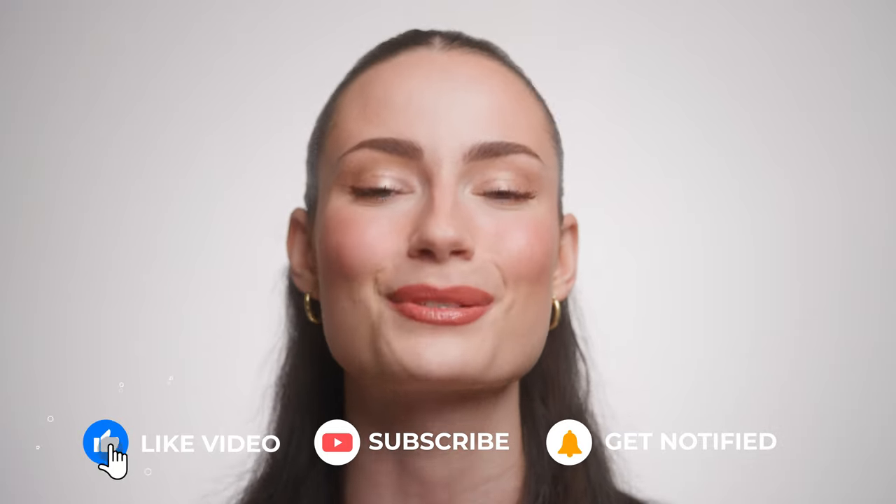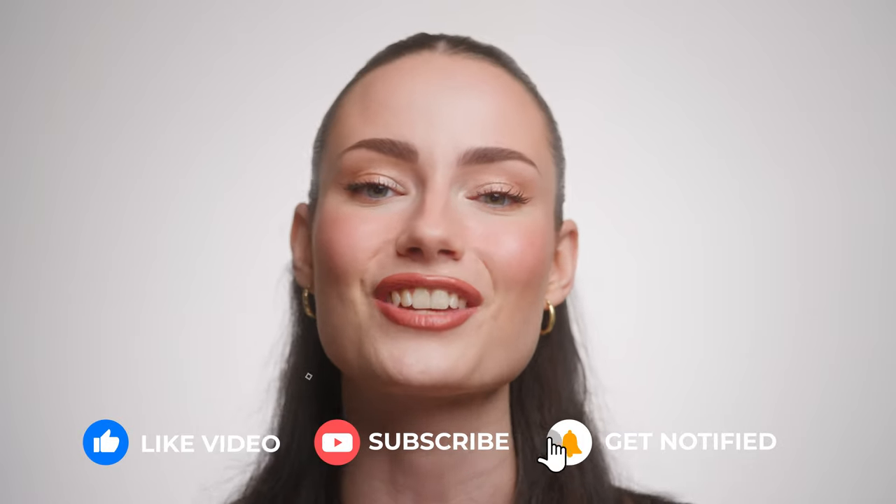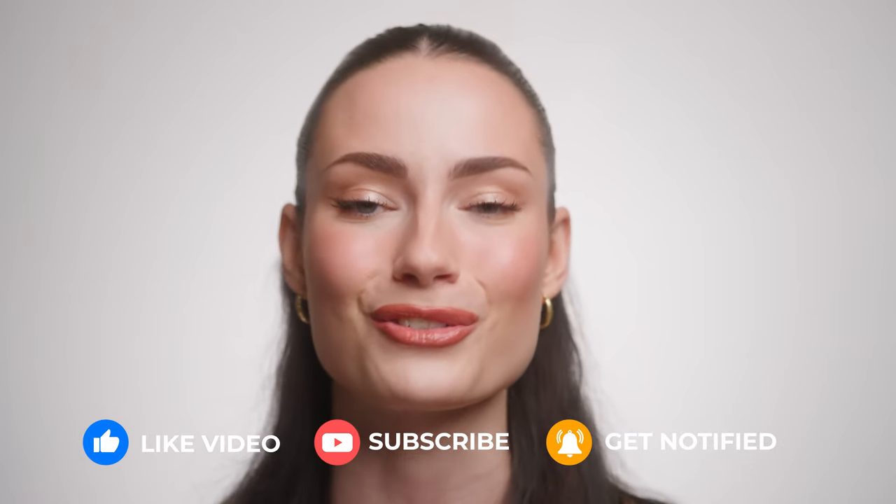If you want to know more, definitely keep watching. But before we get into it, don't forget to give this video a big thumbs up, subscribe to my channel, and hit the bell notification. I do have an affiliate code you can use on hourglasscosmetics.com — the code is Amanda10 and you save a little bit of money. I do get a small commission if you use it.